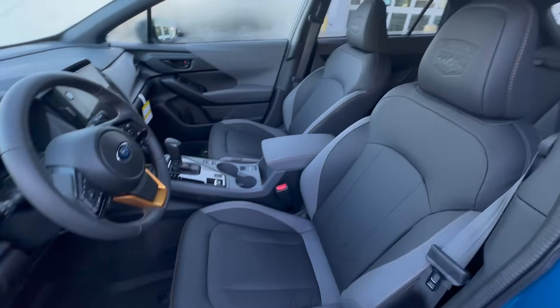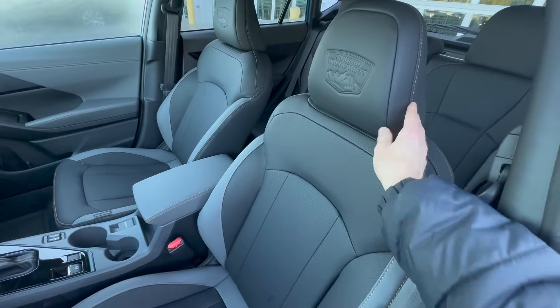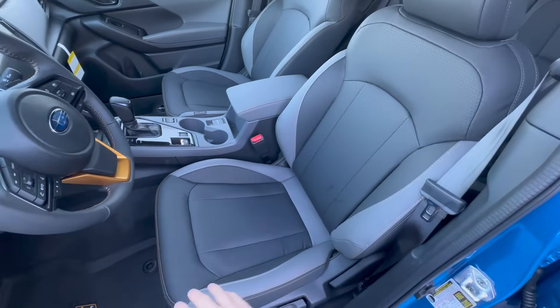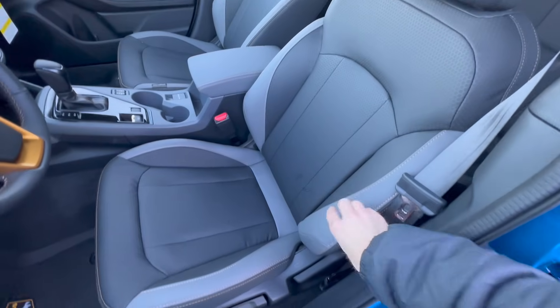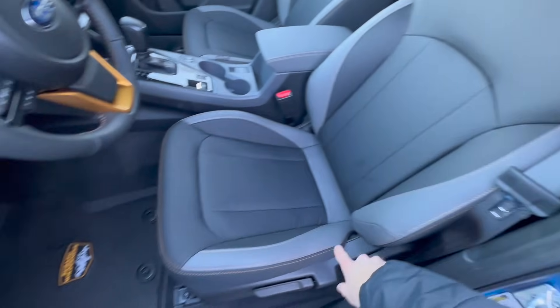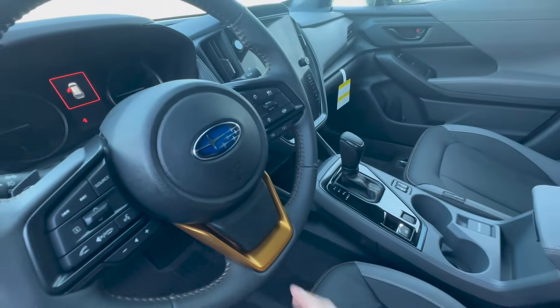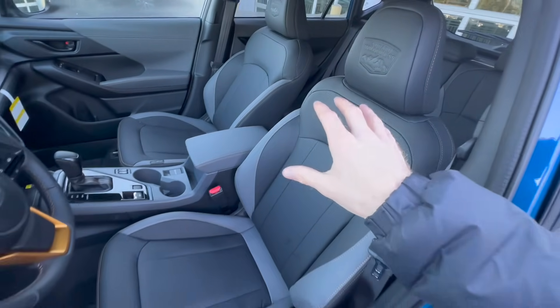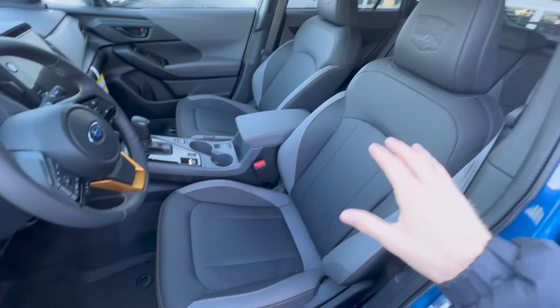Just like the Outback and the Forester Wilderness, Subaru carried over the StarTex upholstery on the interior. You have the darker gray with the light gray two-tone and the gold stitching throughout, even carried over to the steering wheel. This is a water-repellent material that is incredibly easy to keep clean compared to carpet and genuine leather.